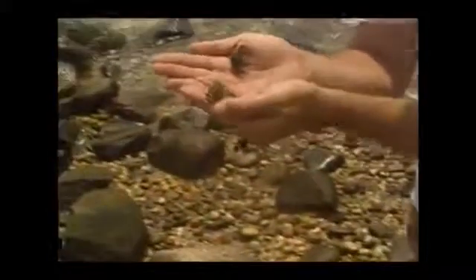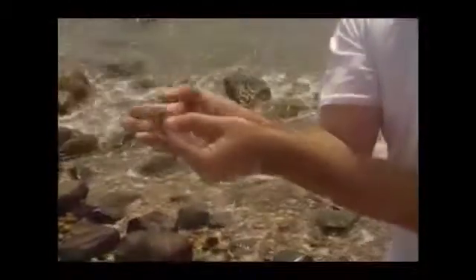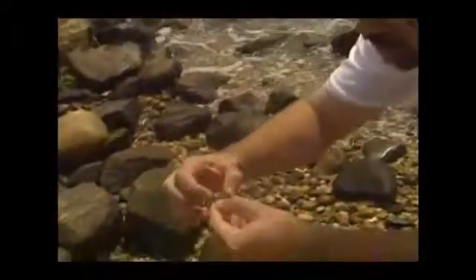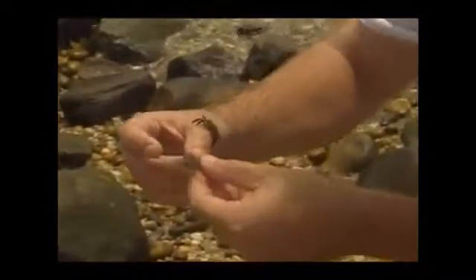They're easy to confuse with other crabs but they're generally no bigger than the first one. They're very flat-bodied so they can fit under stones. And they have three little points on the edges of their carapace from the eye out to the edge. Green crabs have five and other crabs have nine or more.